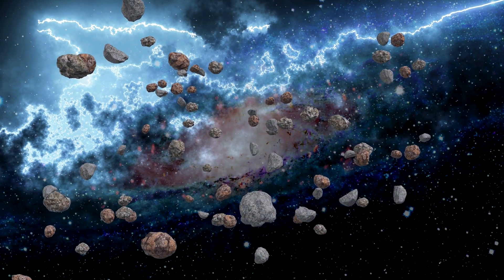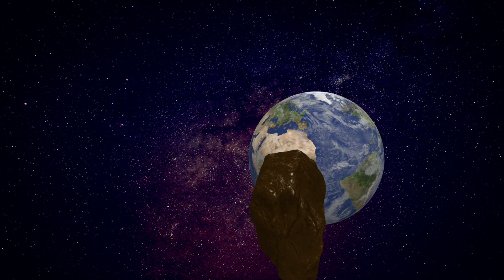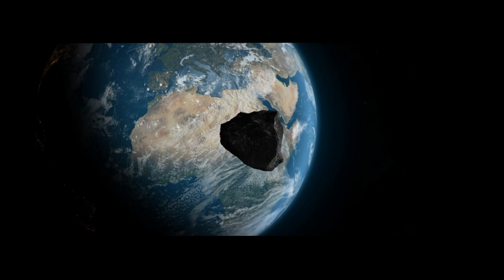Astronomers estimate that there are over 22,000 asteroids near Earth, with countless more still undiscovered. At any moment, one of these celestial objects could collide with our planet, unleashing catastrophic consequences.